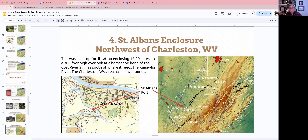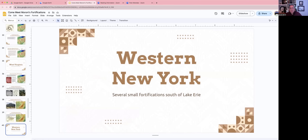There's another one right at Charleston, West Virginia — a hilltop fortification overlooking the area, enclosing about 15 to 20 acres. The Charleston, West Virginia area actually has a lot of mounds too, and I think it was a place of significant population.